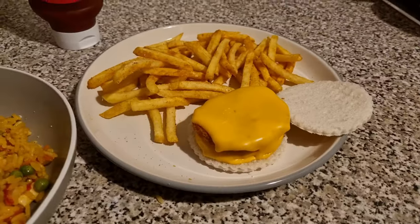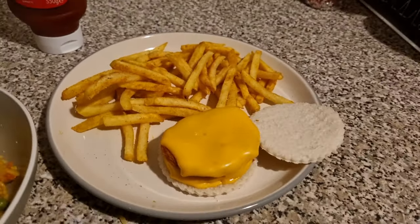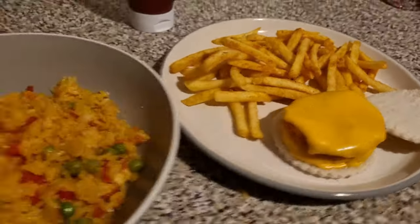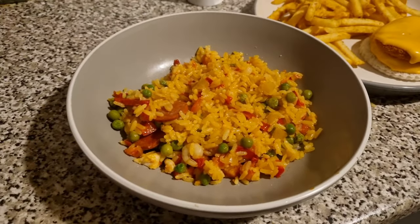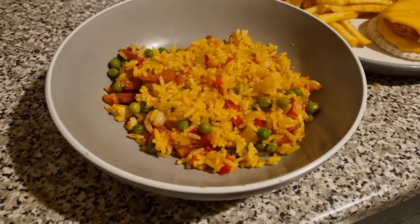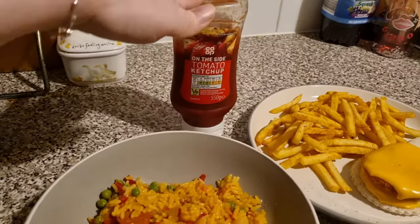Tonight for dinner Liam has chicken burgers — these are Birds Eye ones — with burger cheese. I make the rolls out of bread slices using a cutter, and then he has some seasoned fries with ketchup on the side. Then I have chicken, chorizo, and prawn paella — this is the meal in a bag from Iceland. I absolutely love these as they mean I can have something different.